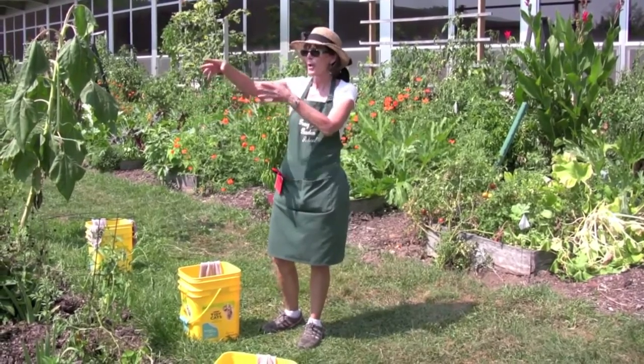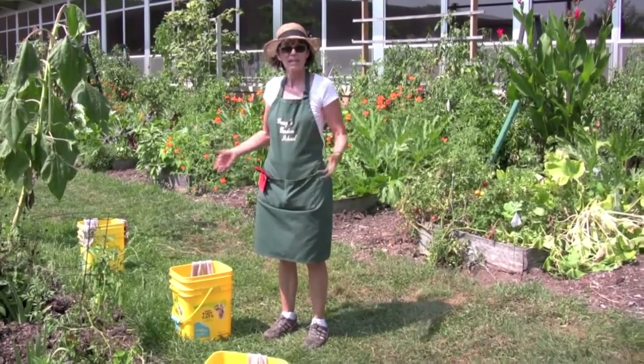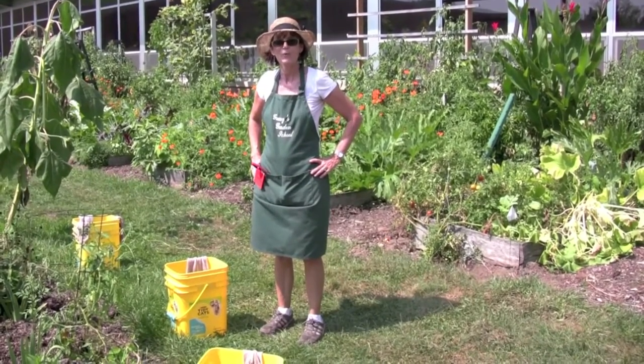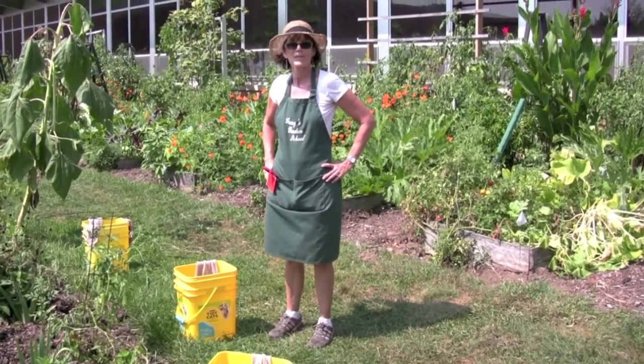Then we'll gather up in what little shade we can find today and kind of wrap up the lesson, discuss about potatoes, and have a little tasting of some of the things that are growing in our garden at this time of the year.